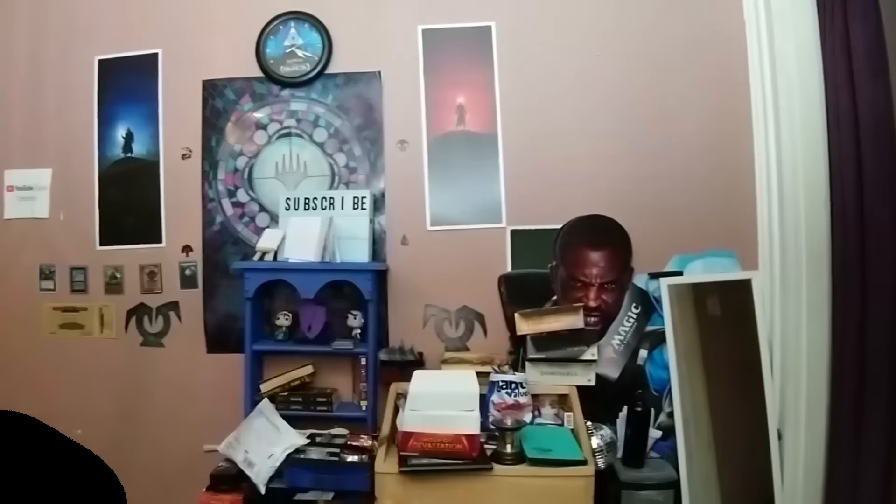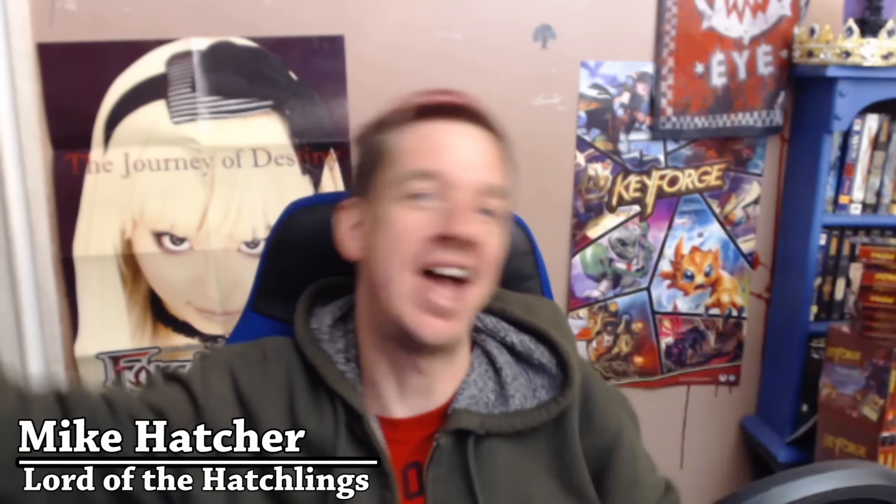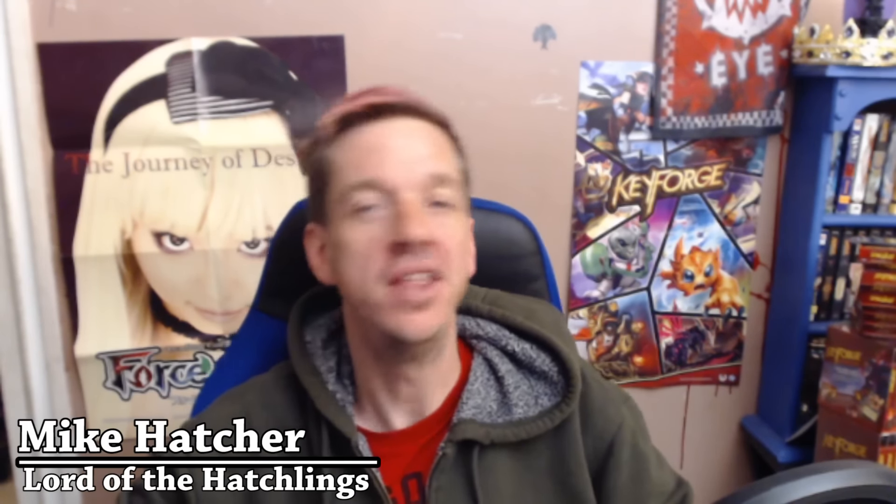Today I'm going to teach you the key to forge your way into the master vault. Greetings, hatchlings. If it wasn't obvious from the introduction or the title of the video, today we are here to talk about KeyForge, specifically the Master Vault.